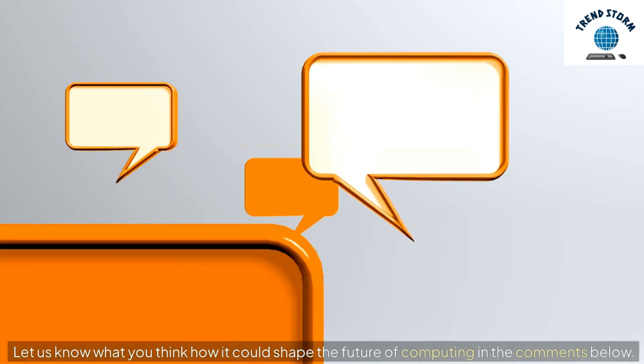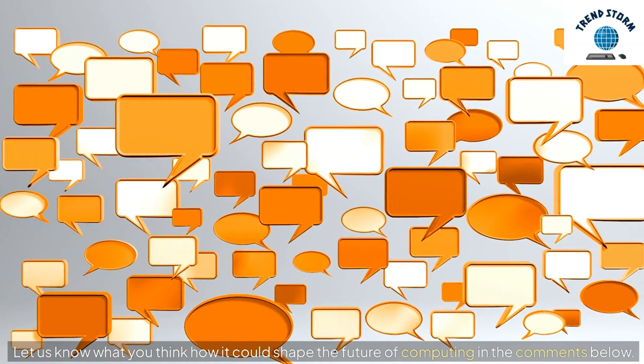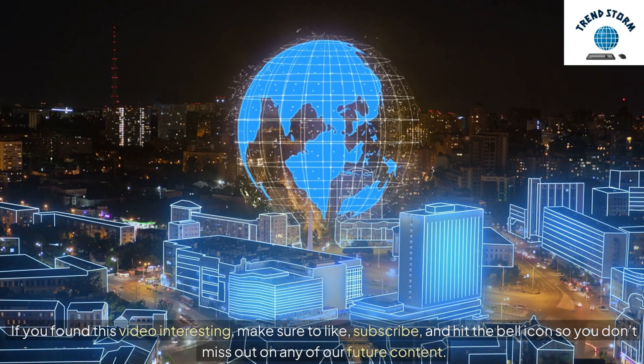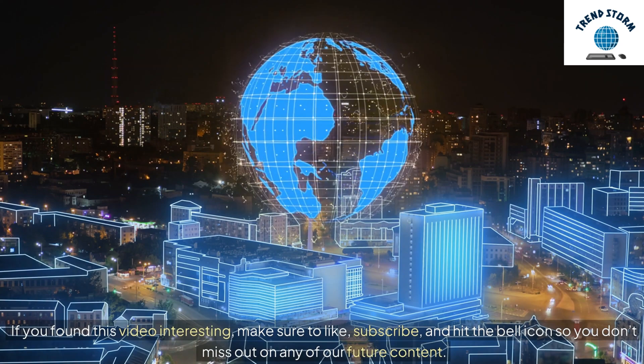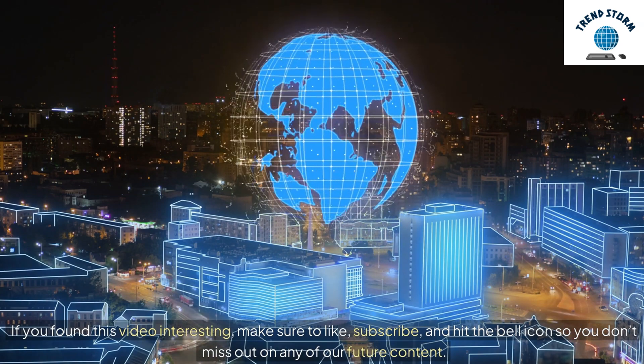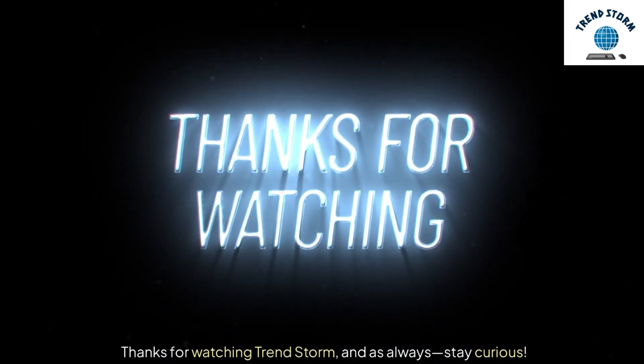Let us know what you think — how could diffraction casting shape the future of computing? Comment below. If you found this video interesting, make sure to like, subscribe, and hit the bell icon so you don't miss out on any of our future content. Thanks for watching TrendStorm, and as always, stay curious.